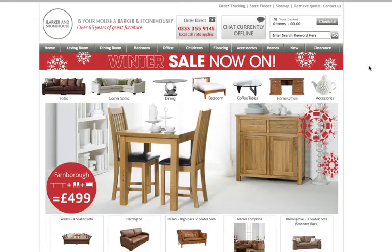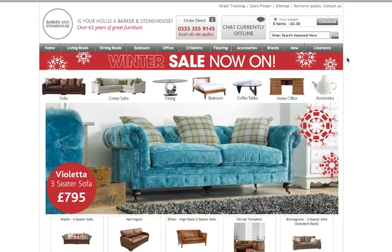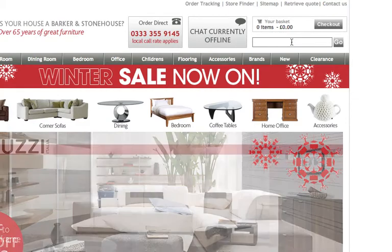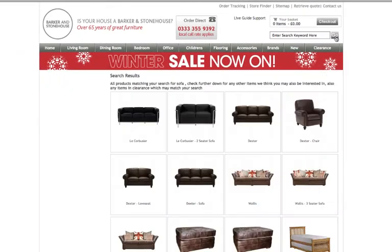I'm going to show you a few of the features that were built with Web Assist Extensions so you can get an idea of what you can build as well. Here in the search bar, I'm going to show you search results and details for how Data Assist works. I'm going to type in the search bar: sofa, and you can see that my sofa search resulted in a good number of matches.